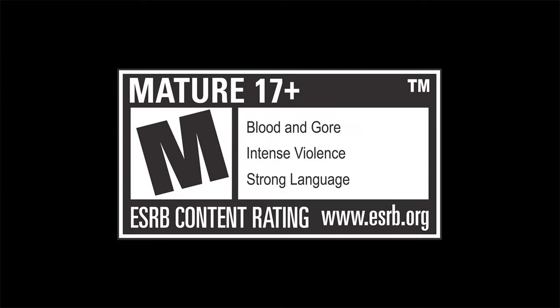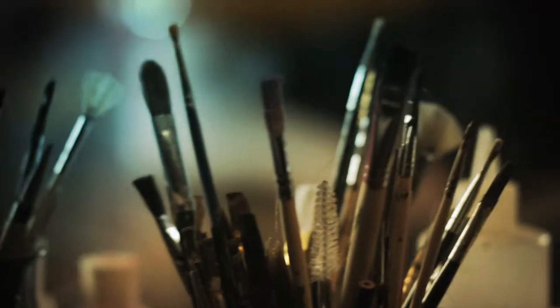Rated M for Mature. This is my home studio, my inner sanctum. This is the Wicked Workshop. No one comes in here. My kids don't come in here. Because it's very scary.